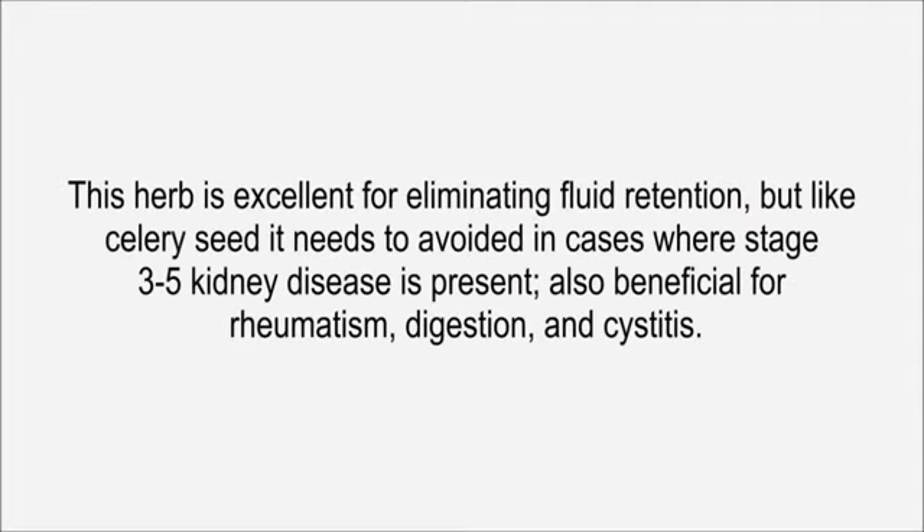Juniper is excellent for eliminating fluid retention, but like celery seed it needs to be avoided in cases where stage 3 to 5 kidney disease is present. Also beneficial for rheumatism, digestion, and cystitis.